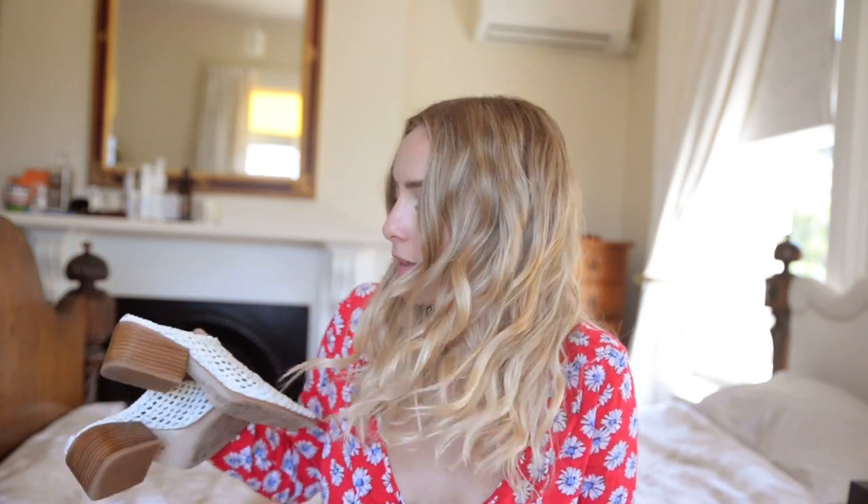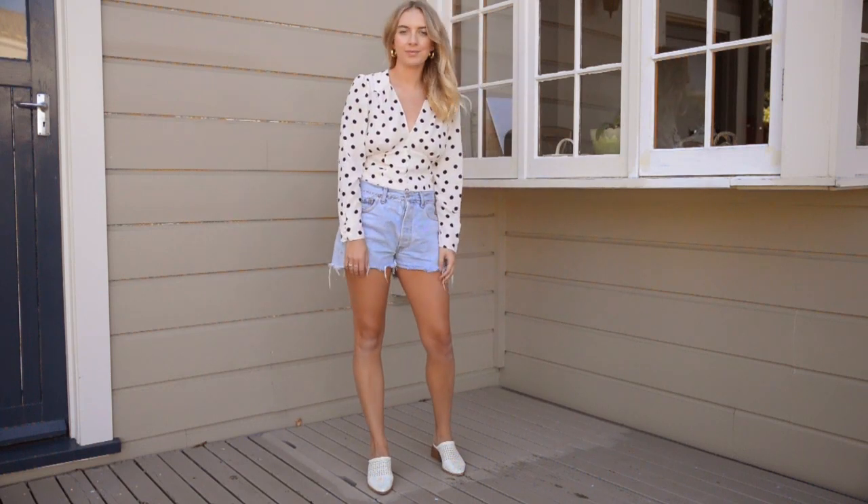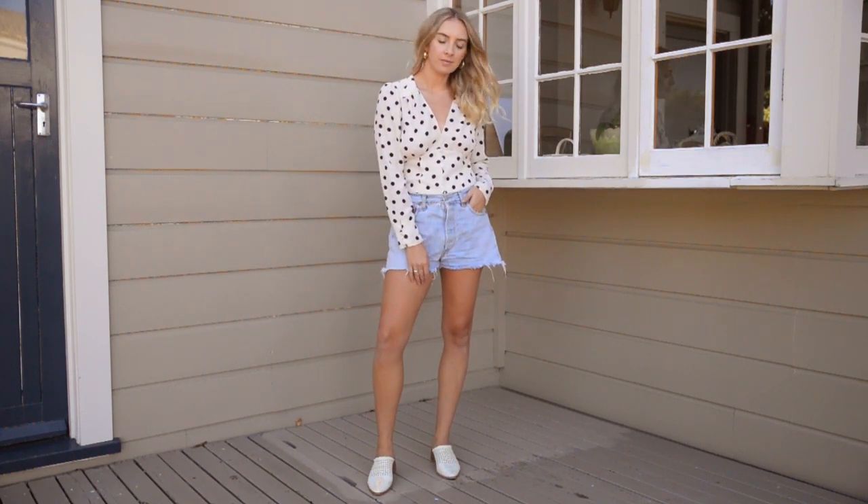My next favourite is a pair of shoes I'm obsessed with — these Salsana woven mules. They are just the nicest shoes, kind of vintage-esque. They're super comfortable because the woven material is really soft.